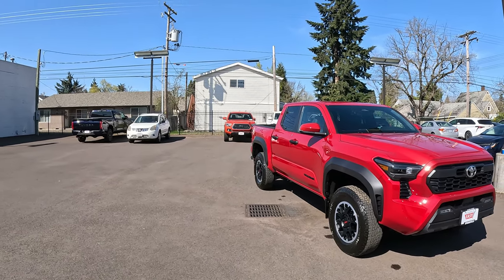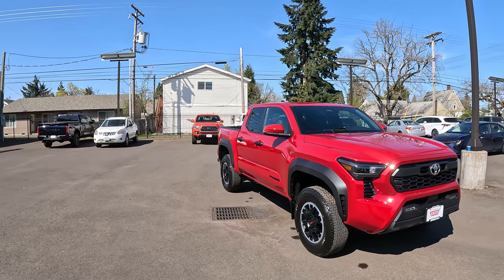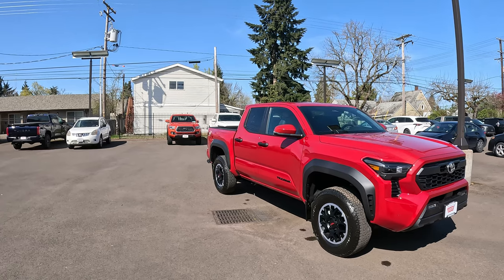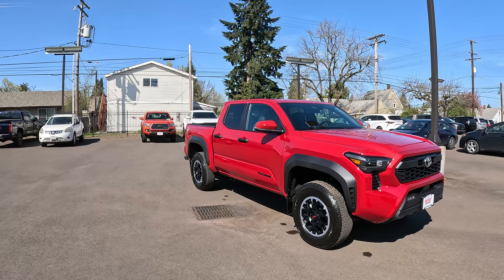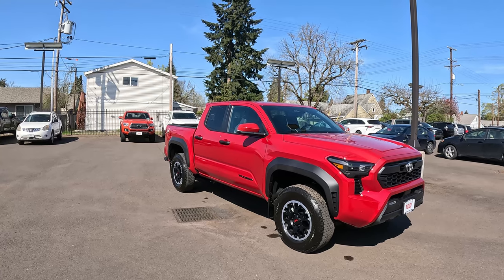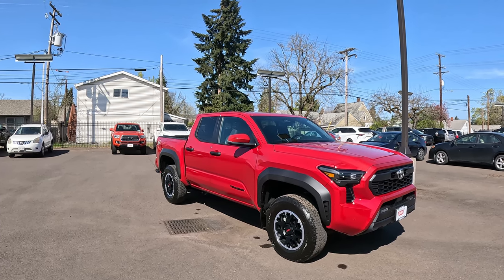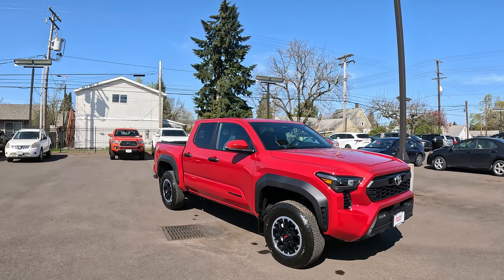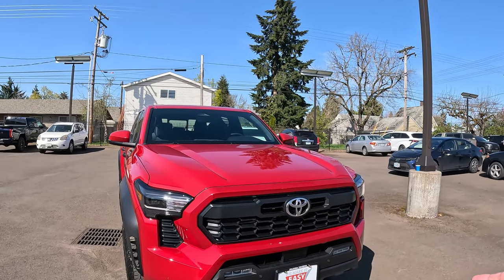This is something I'll have long-term — at least two years — unlike other channels that buy something just to make videos and move on. I'll give you a true ownership experience. I have a 2022 Tundra whose lease is up, and the Tacoma is kind of a mini Tundra. I'll go over the similarities and major differences as time goes on.